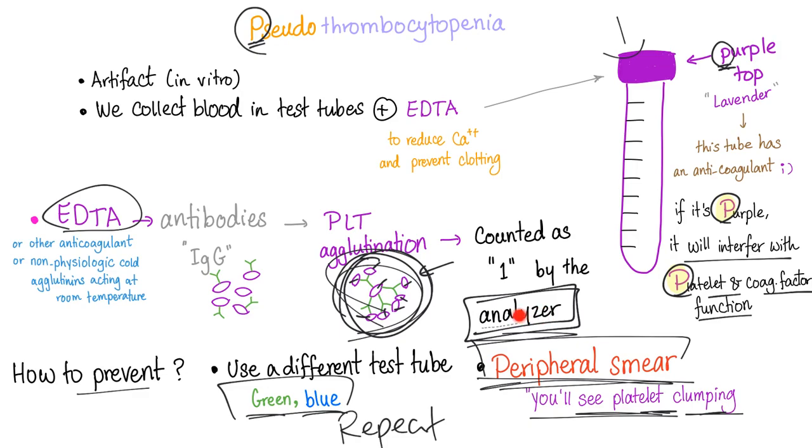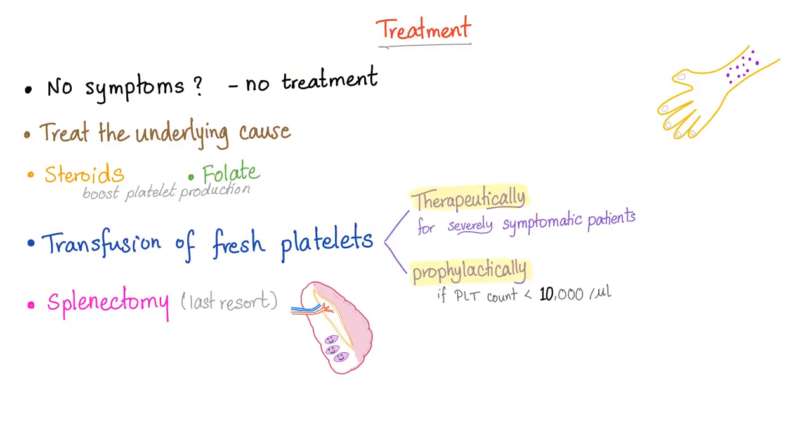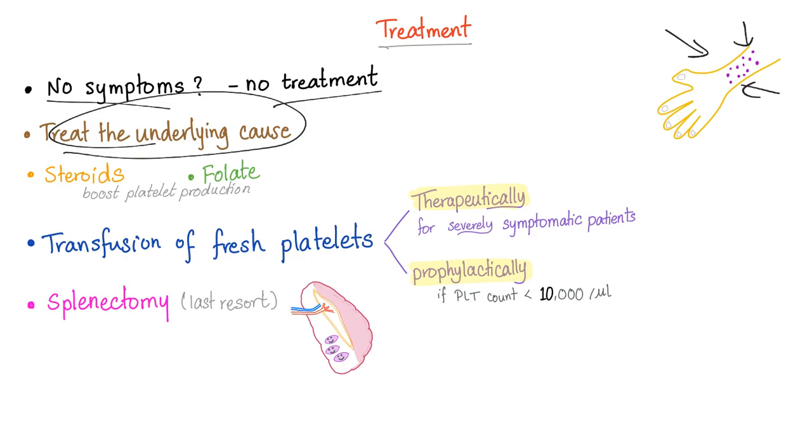Fool me once, shame on you. Fool me twice, shame on me. True thrombocytopenia has three different causes, which we've discussed in previous videos. Treatment of thrombocytopenia — and therefore treatment of petechiae, purpura, or ecchymosis — depends on the underlying cause. No symptoms, no treatment. Those petechiae will probably go away. Steroids or fluids depend on the cause.